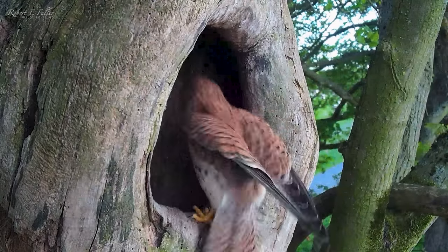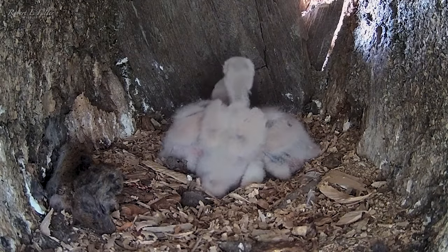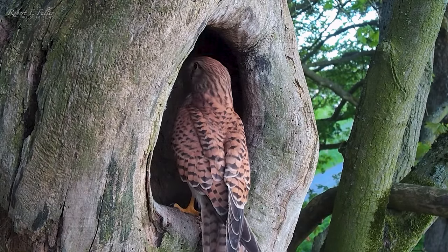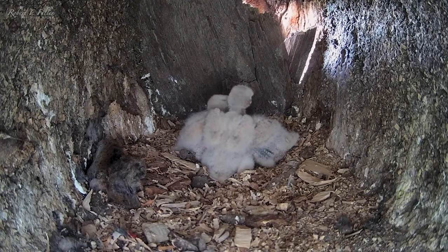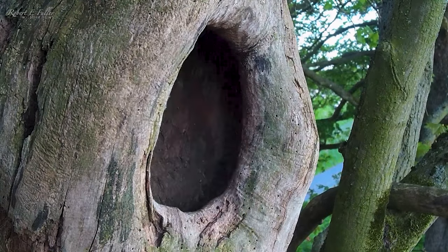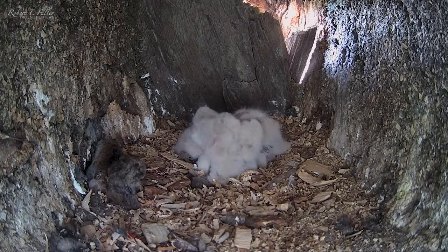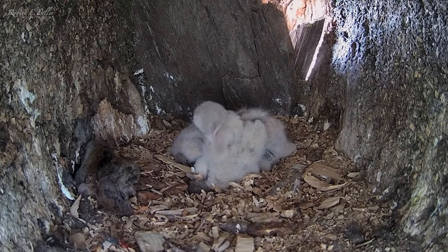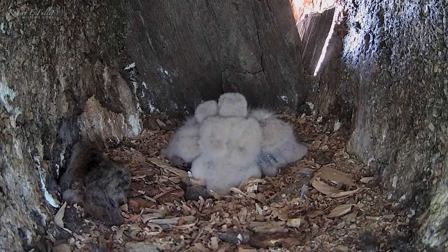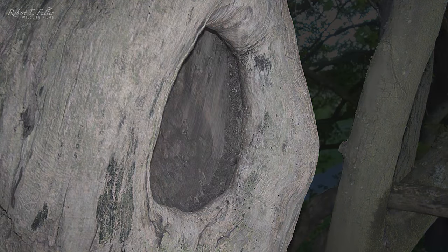But at dusk, Mrs. Kez miraculously returns. The chicks perk up as they hear her outside. She's been gone over 20 hours, but she doesn't enter the nest. And when a tawny owl calls, she bolts off. It's such unusual behaviour — in previous years she's taken on any threats to protect her own. Without their mother to brood them overnight, they're vulnerable to predators and could die if they get cold. As darkness falls there's no sign of the male either, so I collect the chicks from the nest. They'll be safer with me overnight.